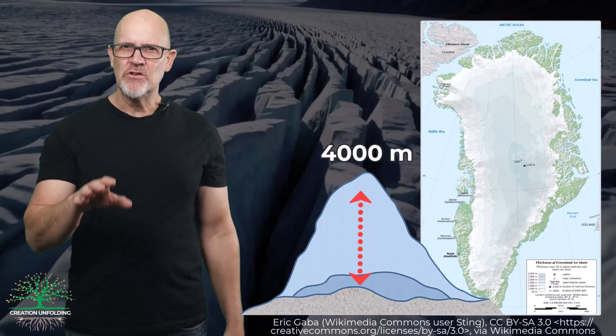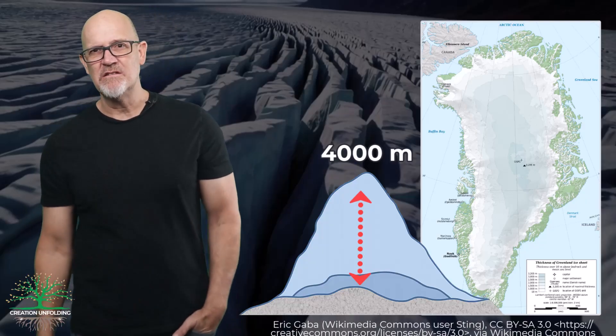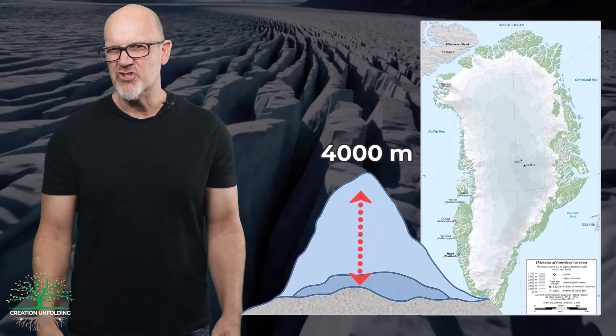Well, Central Greenland's 4-kilometre-thick ice cap is said to have taken 100,000 years. If you crunch the numbers, we end up with a rate of about 1.5 inches a year.